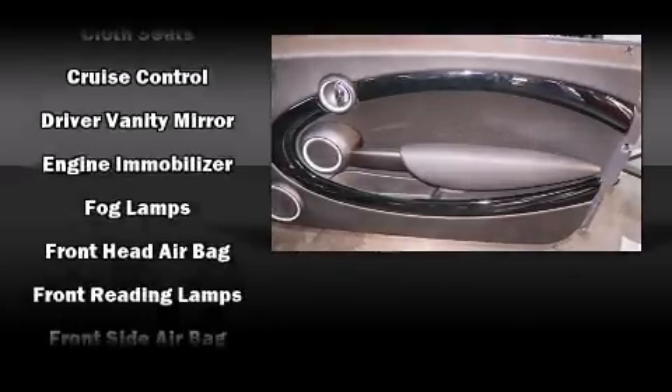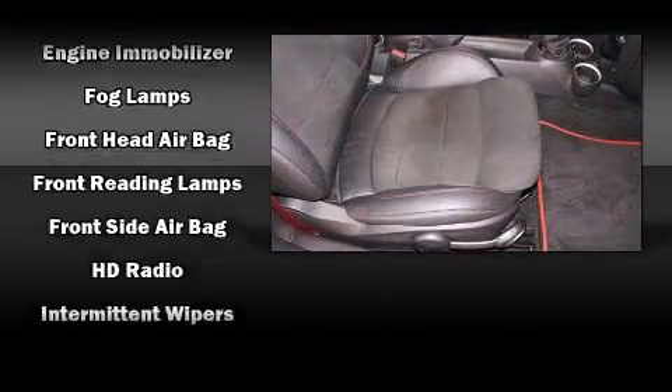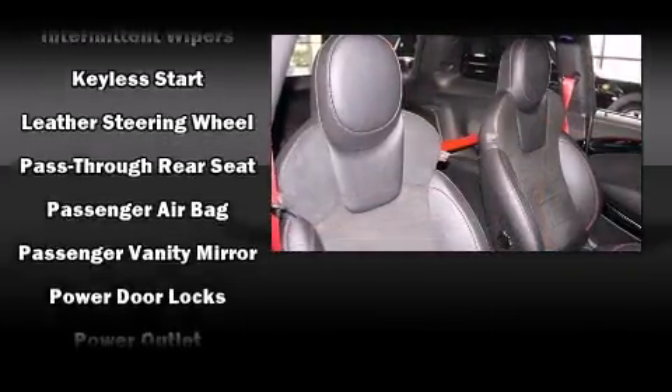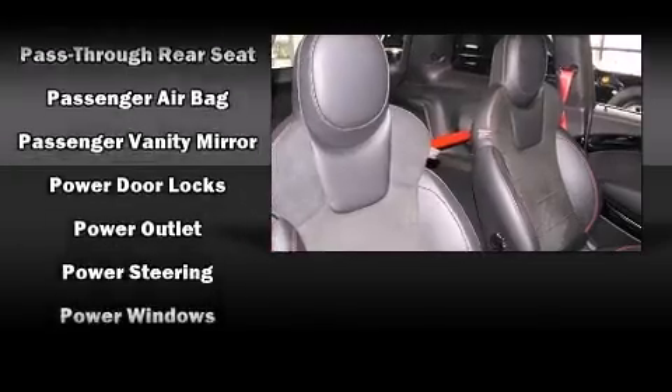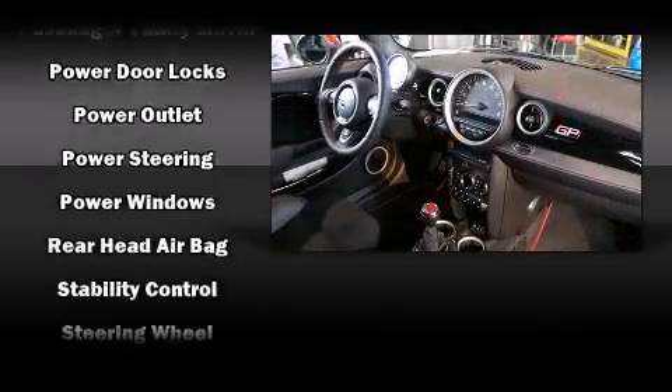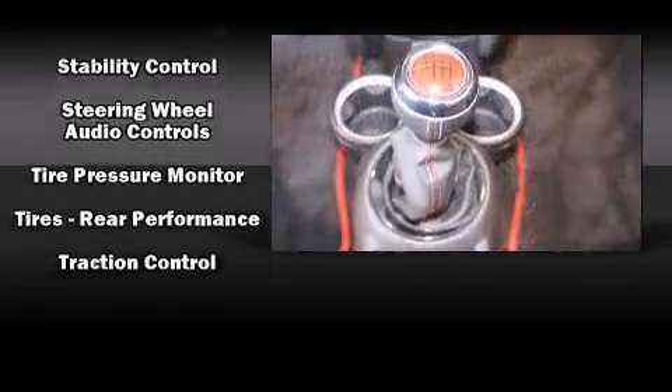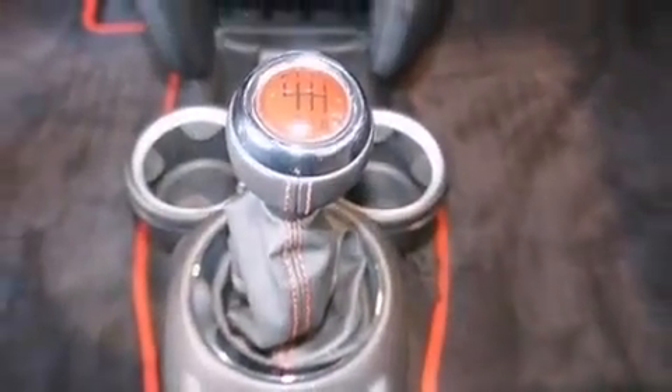Passenger security is always assured thanks to the various safety features, such as dual front impact airbags, front side impact airbags, traction control, ignition disabling, and four-wheel disc brakes with ABS. Brake Assist technology provides extra pressure when applying the brakes.